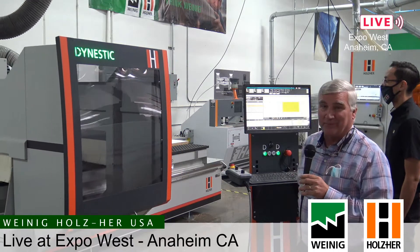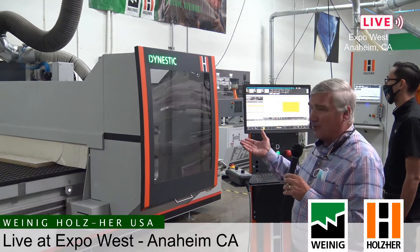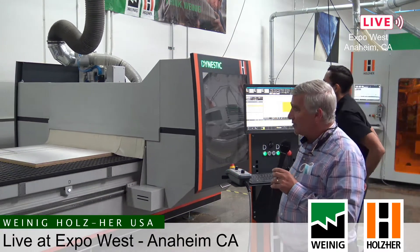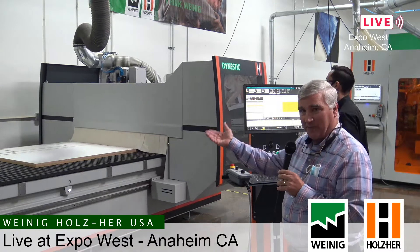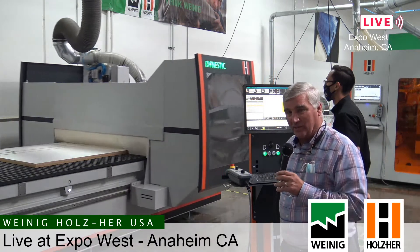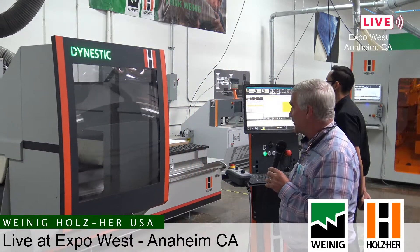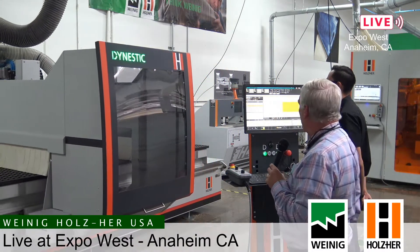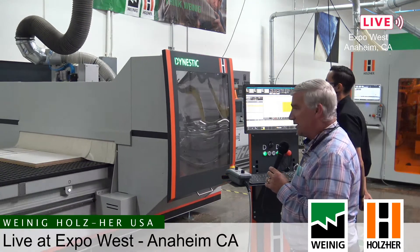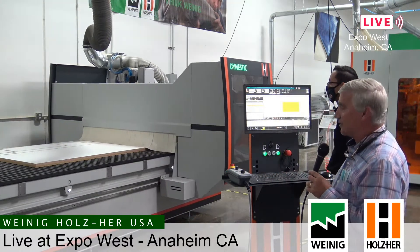With a 12-position tool holder we have a lot of different possibilities with different tools. Typically right now we're using it for nesting, but you do have the ability to position individual vacuum cups in the bed of the machine, raise parts up, and position or machine those as well. Lots of flexibility and versatility with this machine — it's almost done running the nest right now and we'll walk over and take a look at the finished parts.